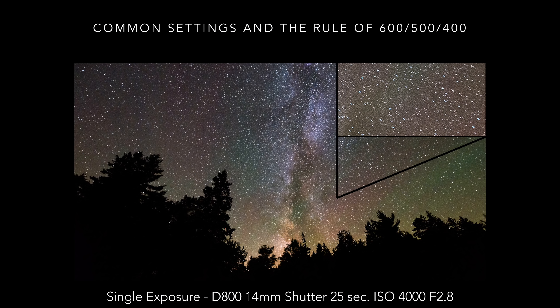The most common settings I start with when shooting the Milky Way with an ultra-wide-angle lens are f/2.8, ISO 3200 to 8000, and shutter speed 13 to 25 seconds. These settings will change depending on the light pollution in the area, whether I want more ambient light on the foreground, and how bad the star trailing is. At 25 seconds, the stars start to become more egg-shaped and less circular when zoomed in at 100%.